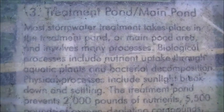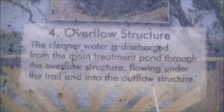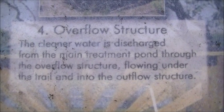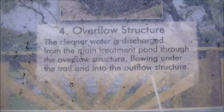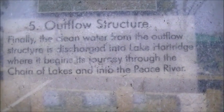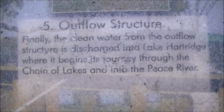I'll let you read it — I think you can probably see it. Third step, which is treatment pond — main pond, number four: the overflow structure. And the final step. That's a map of the park, the nature park.